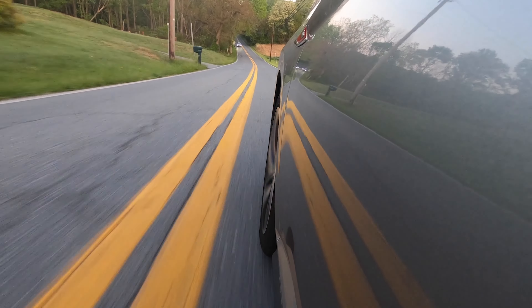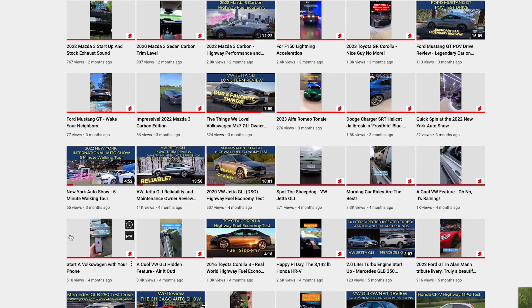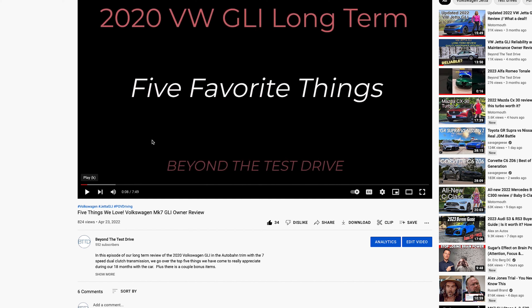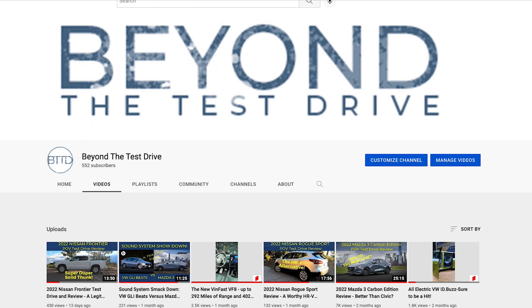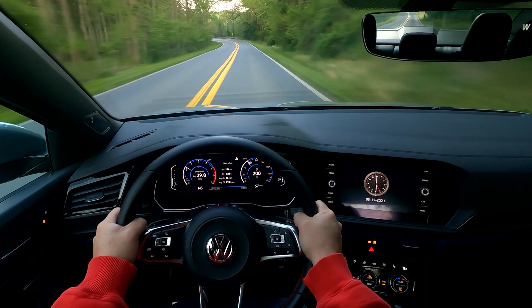We're also going to provide a little update on that reliability video that's out there. We've done a few videos on this GLI — a top five favorite things, a performance review, and an ownership experience — so be sure to go check all those out. In that ownership experience video, you'll hear about the infamous fuel line rattle that we experienced.